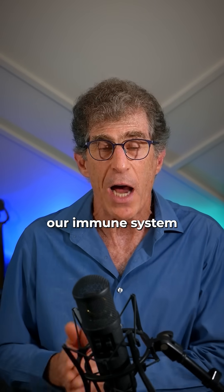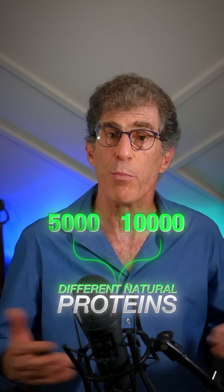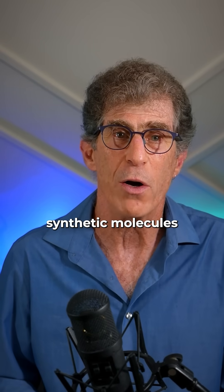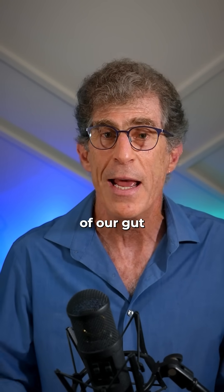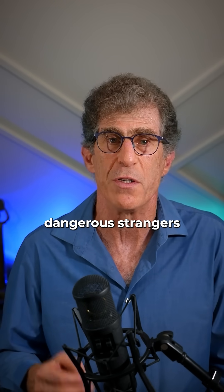The first thing you can do is work on your diet. Our immune system is geared to recognize the 5,000 or 10,000 different natural proteins found in foods. But when you think about all the synthetic molecules that have been made, as these molecules get egress to our immune system across the delicate lining of our gut, they make the immune system think that we're being attacked by some dangerous strangers.